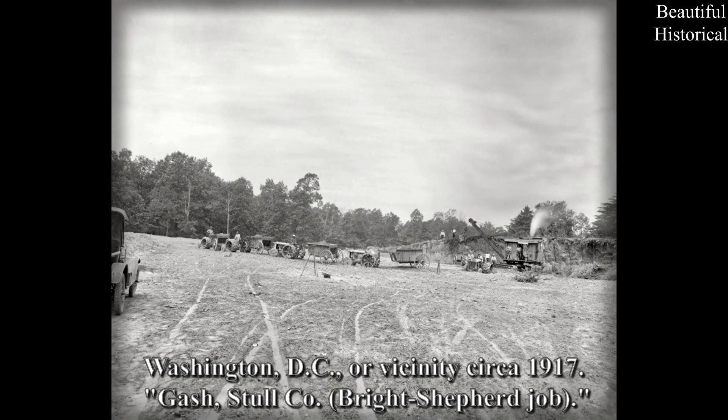Washington, D.C., or vicinity, circa 1917: Gash, Stull Company — Bright Shepherd job.